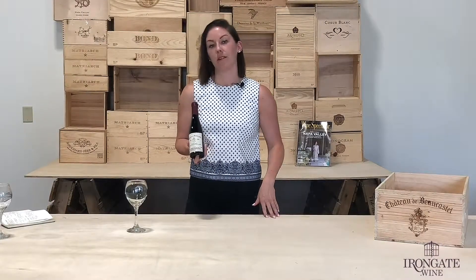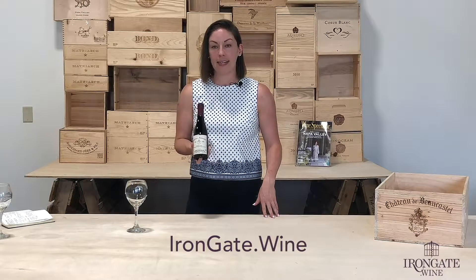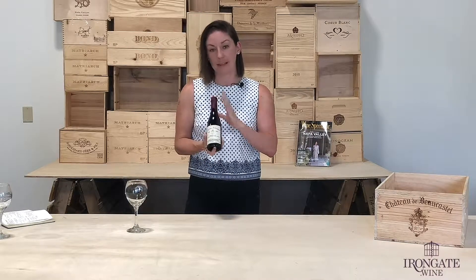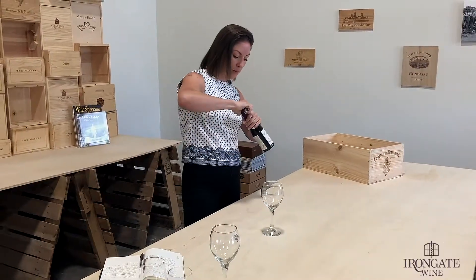Hi everybody, my name is Megan, your personal concierge at Myrongate.wine, and today we are going to be having a small taste of an iconic wine from the Rhône Valley. This is Chateau Beaucastel — it is the Chateauneuf-du-Pape from Family Perrin.